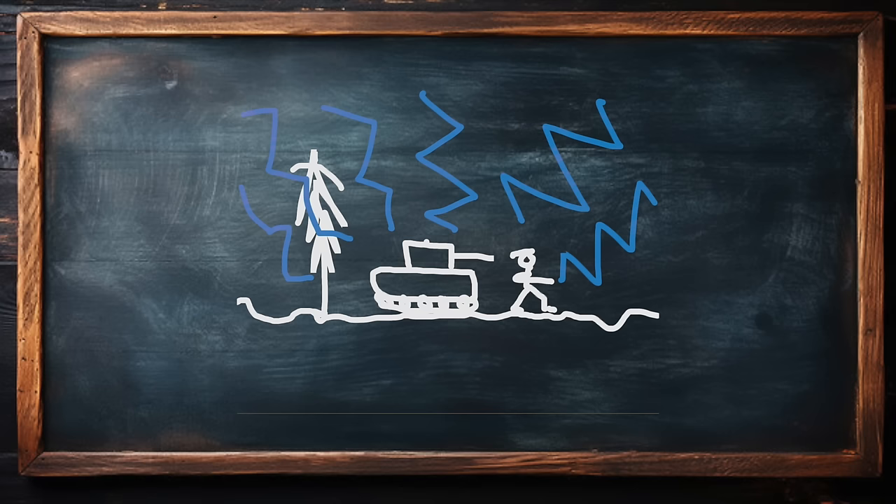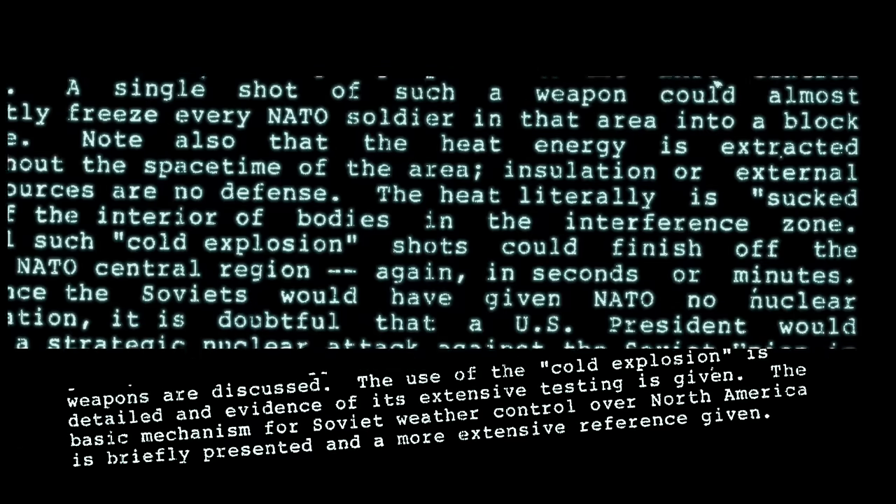Turning that battlefield into zero degrees Kelvin. A scalar weapon can suck all the energy out of an area, freezing all life, killing everything — plants, animals, birds, and an invading army. Once switched on, it can be deployed at a distance, including intercontinental distances — Florida and California. Look at this report.